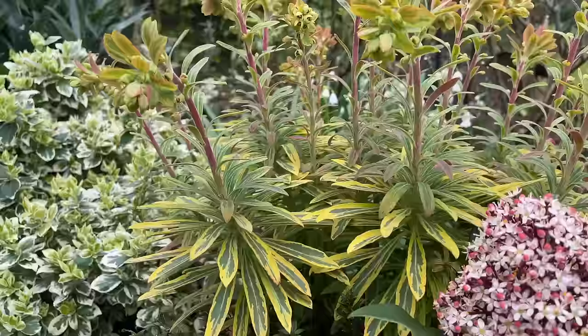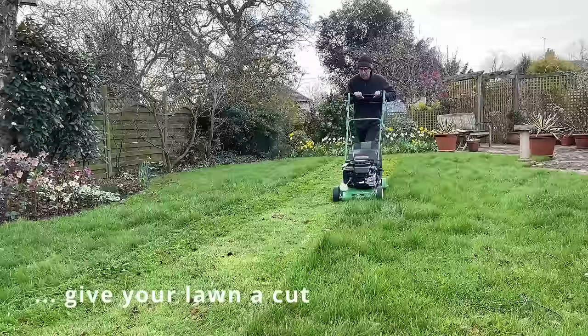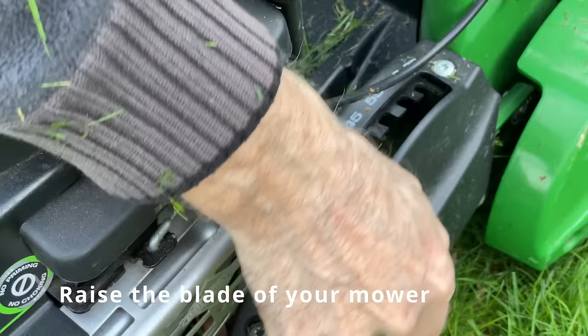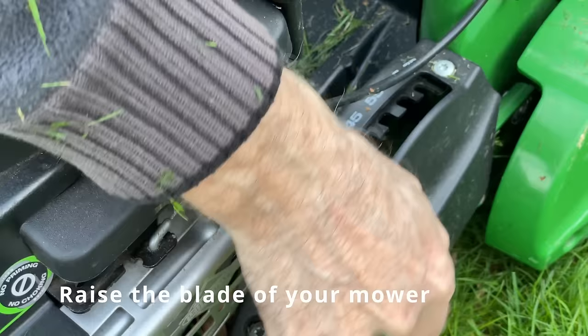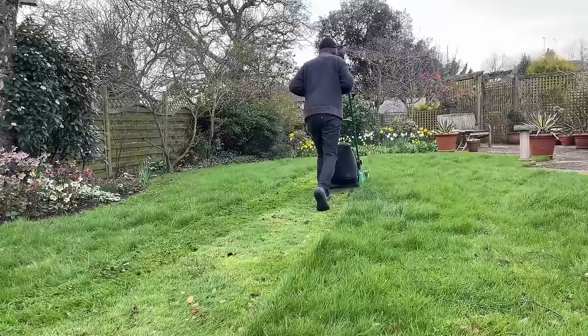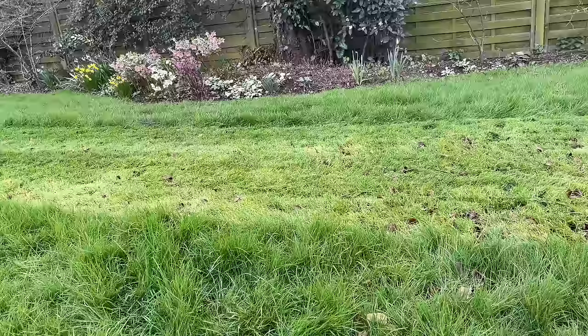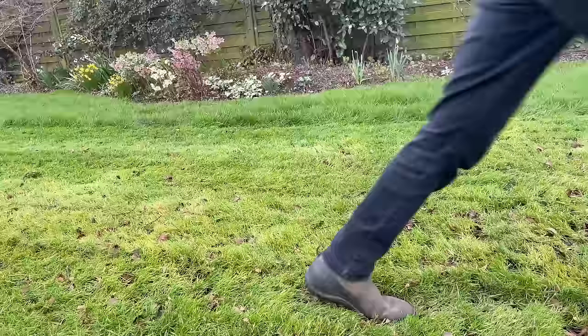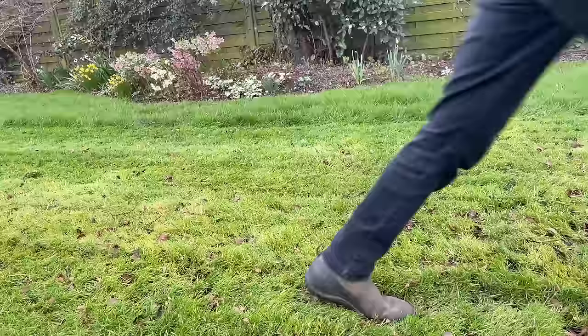As we move through from winter into spring, the lawn will start growing apace, especially with the damper warmer weather. It's important to give it its first cut of the year, but set the blades of your lawnmower a little bit higher — you shouldn't cut it too low or it will put the lawn under a great deal of stress. Just give it a light trim: I'm setting my blades about two inches tall, about five centimetres, raising up the deck of the mower. Then trim over the grass, cutting up and down the lawn but not too short, and put those clippings onto your compost heap.